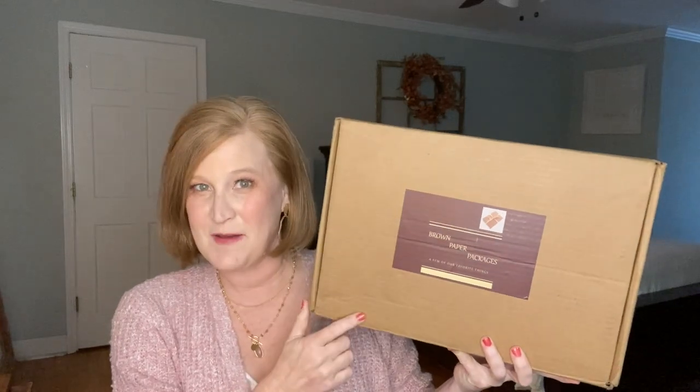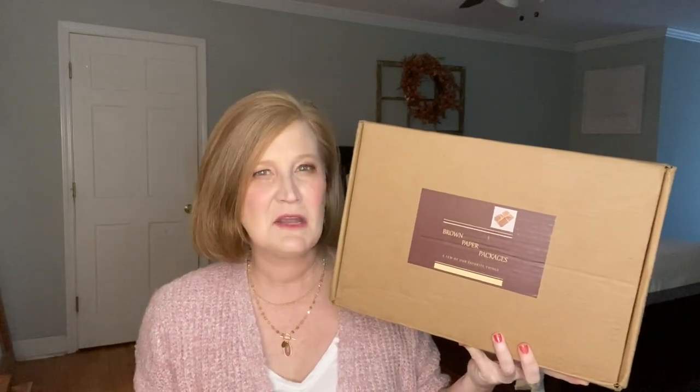Hey sunshines, it's Christy and welcome back to my channel, or if you're stopping by for the first time, welcome! Milo's going to hang out in the background. For today's video I have my Brown Paper Packages boxes for October and November to share with you. This is a bi-monthly lifestyle subscription box that comes out every other month, out of Canada, and it has things like jewelry, makeup, and scarves.